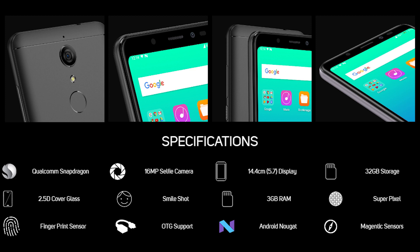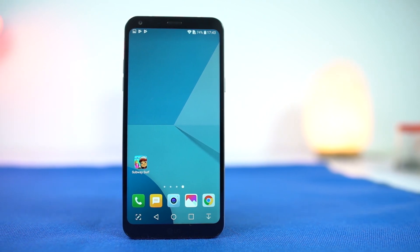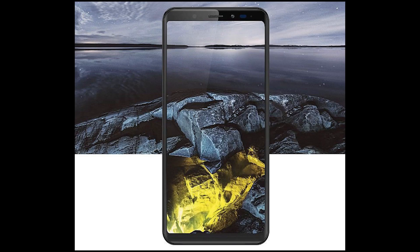It has a speaker on the back. This phone resembles the LG G6 and Q6 for its full vision display, but the bezel seems to be slightly larger.